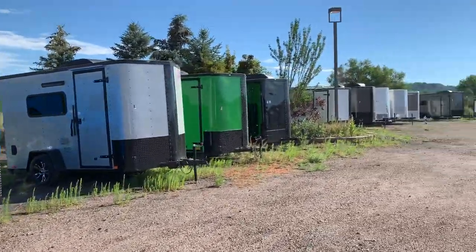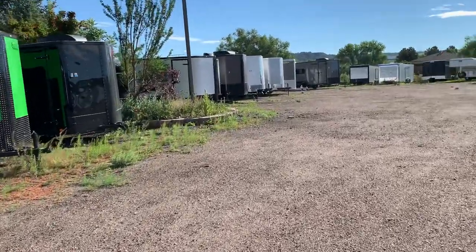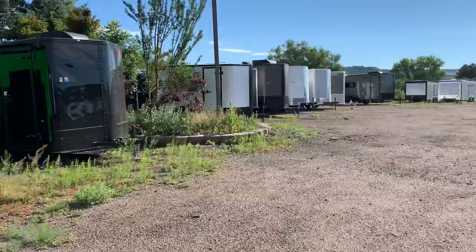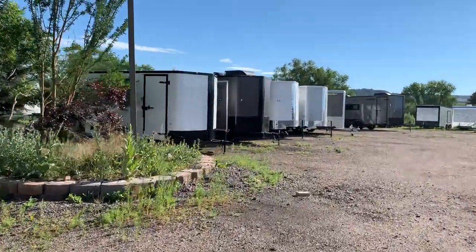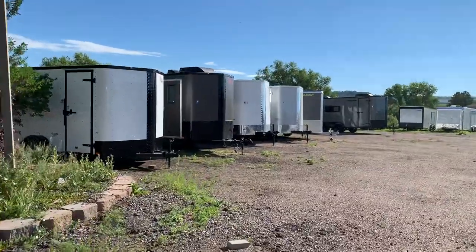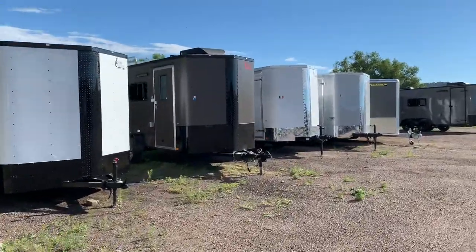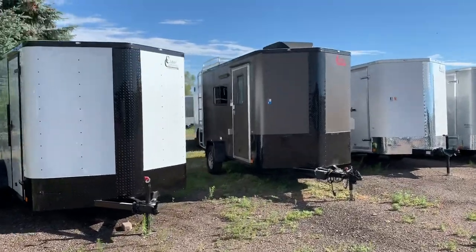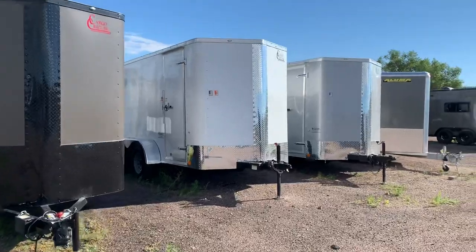These are all our six by 12s. Back over in this direction we work into the seven by 12s, seven by 14s, and seven by 16s. Some with insulation and windows, and we also try to carry some basics, so if you're just looking for a basic trailer, we have those selections as well.